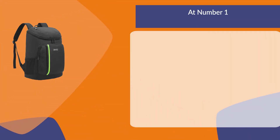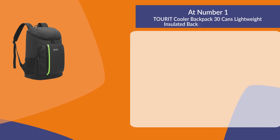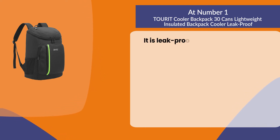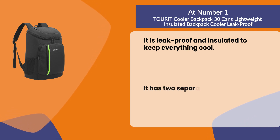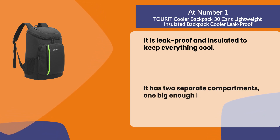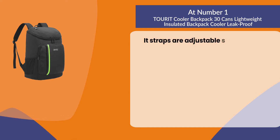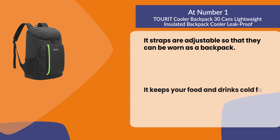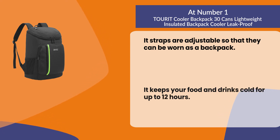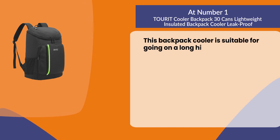At number one: the Turret Cooler Backpack 30 Cans, a lightweight insulated backpack cooler that is leak-proof. It is leak-proof and insulated to keep everything cool. It has two separate compartments — one large enough for whatever else you want, and another perfect for food items. The straps are adjustable so it can be worn as a backpack. It keeps your food and drinks cold for up to 12 hours and is suitable for long hikes or camping trips.